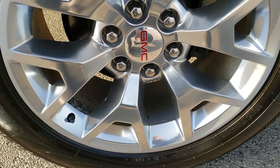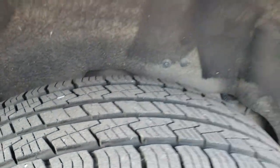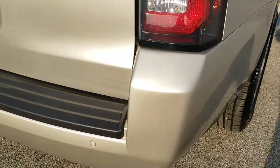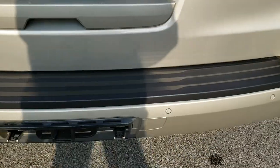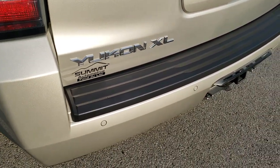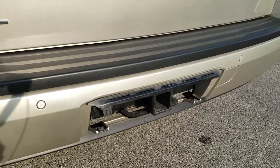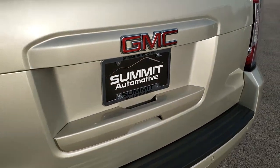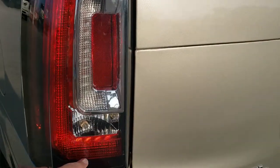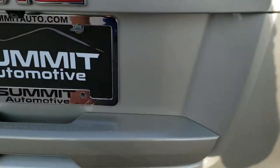The back rim is in nice shape as well, and the back tires have just as much tread as the front tires. As we come around to the back of the vehicle, the rear bumper is in excellent shape — didn't see any dents, dings, or scratches on that. Backup parking sensors, full towing package which includes the receiver hitch and 7-pin wiring. The rear gate is in nice condition as well, and you do get the LED running lights and tail lamps.